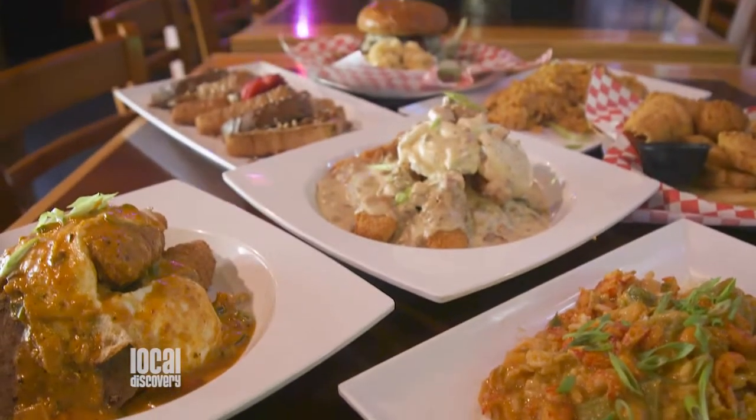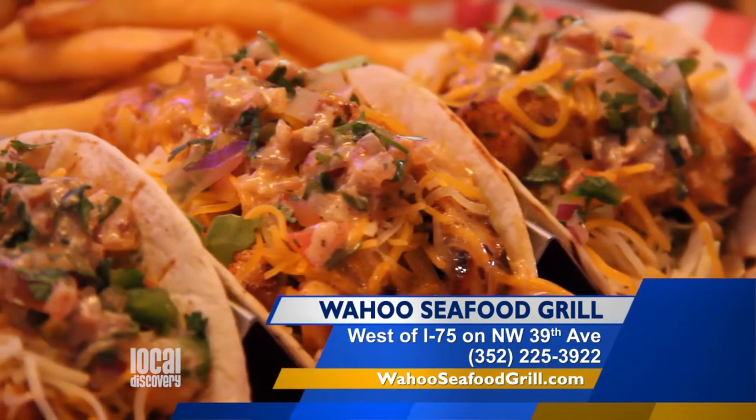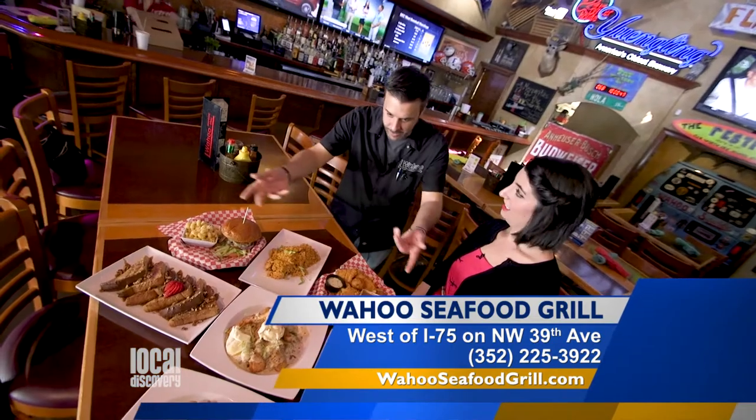It's a lot of food for a great price. We do believe in feeding people — we are a restaurant. Since we're talking about lunch, how about you tell us about your lunch items?